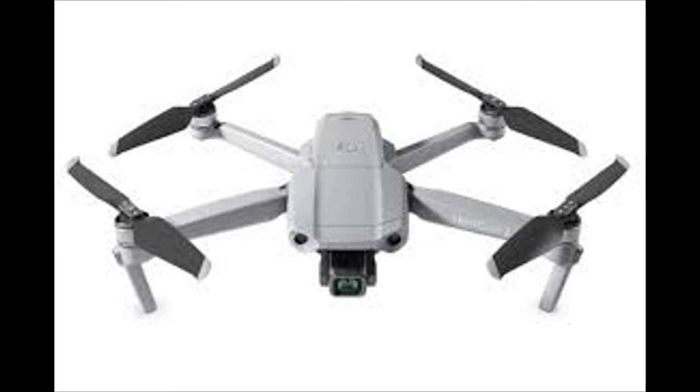Mavic Air 2 Fly More Combo. Mavic Air 2 takes power and portability to the next level, offering advanced features in a compact form factor. Intelligent shooting functions and excellent image quality put aerial masterpieces within reach. Safer, smarter flight enables you to up your game while fully enjoying the creative process.